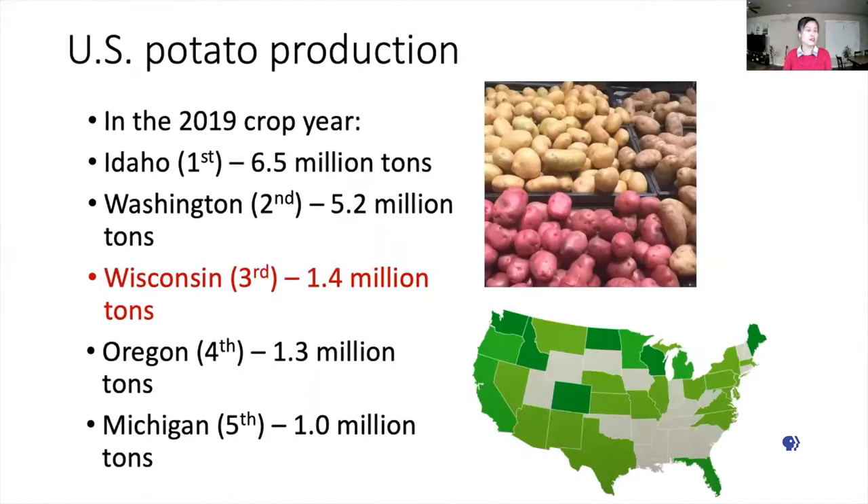In the United States, Idaho always ranks number one with regards to potato production. In the 2019 crop year, Idaho produced 6.5 billion tons of potatoes. Second place is the state of Washington, with 5.2 million tons of tubers. Wisconsin, surprisingly, is number three in the country for its production of potatoes with 1.4 million tons. Oregon and Michigan are number four and number five. So we're very proud to be number three with regards to potato production in our country.